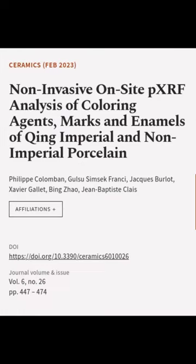This article was authored by Philippe Columbin, Golsu Shinczek-Francie, Jock Berlitt, and others.